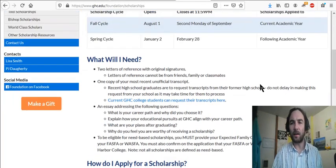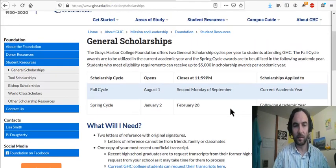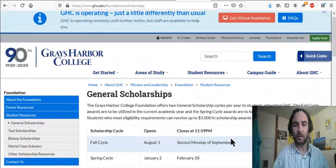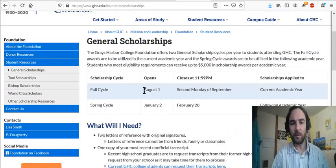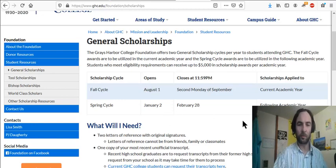They tell me that the number one reason students' scholarship applications are discarded is because of poor spelling and grammatical errors in their application. So you want to do your best with your scholarship application and then get someone to look it over and make sure there are no spelling mistakes or grammatical errors.